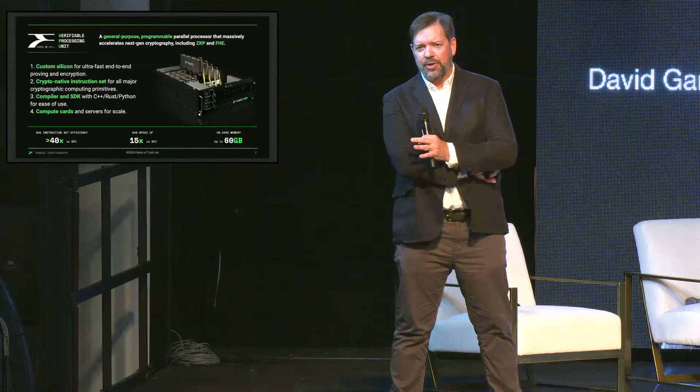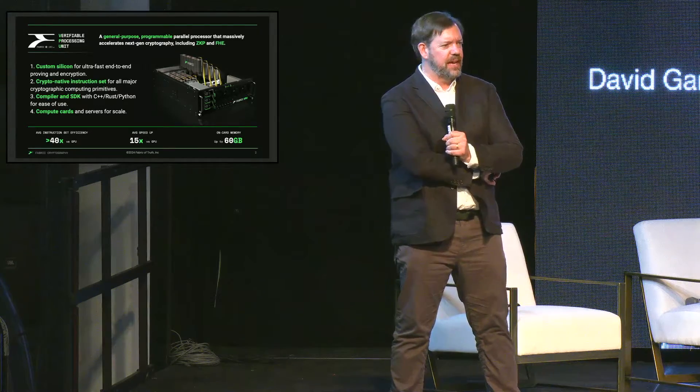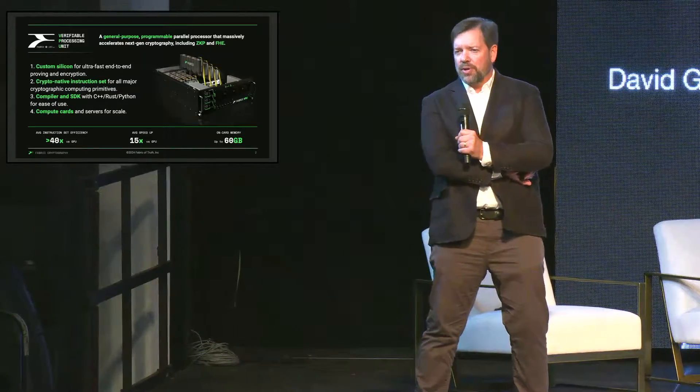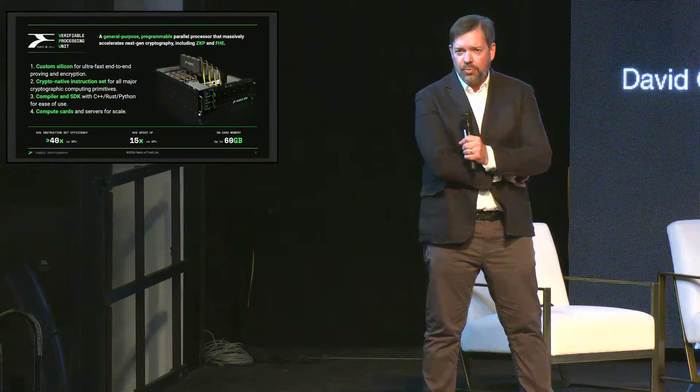What we're doing with the VPU: it's custom silicon — we're going to build a device that's ultra-fast with end-to-end proven encryption. We've built a crypto-native instruction set, looking at the computing primitives for cryptography and not just building a hardened accelerator for any one particular protocol. We've got the compiler, the SDK, and the tooling that's going to make it easy for anybody to deploy, use, and explore the space of cryptography. We're also building the compute cards and hardware to scale this up.